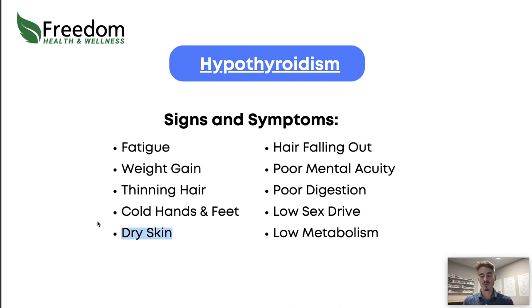The most common place people see dry skin with the thyroid system is on the heel of the feet — you'll get some dry skin and cracking. Poor mental acuity has primarily to do with acetylcholine, the main neurotransmitter in our brain that helps with memory and brain speed. In order to utilize acetylcholine, we need thyroid hormone to enter our cells and stimulate that process. Poor digestion is also a symptom — your thyroid helps energize cells, so with low thyroid, enzyme release and movement throughout the digestive tract will generally decrease.